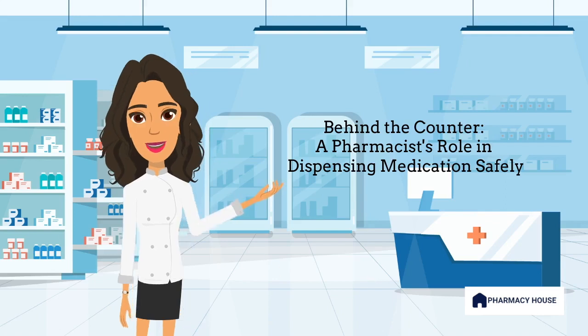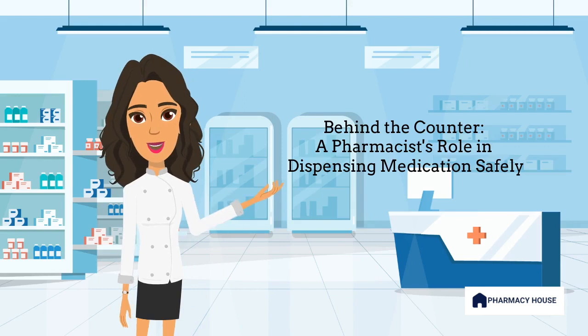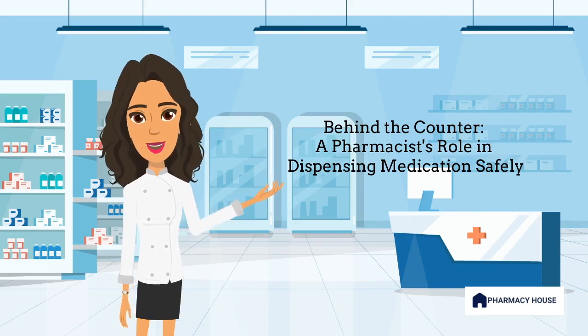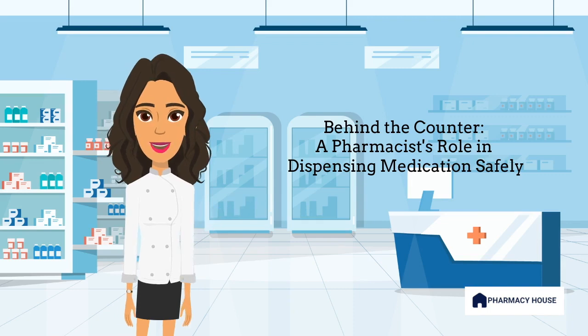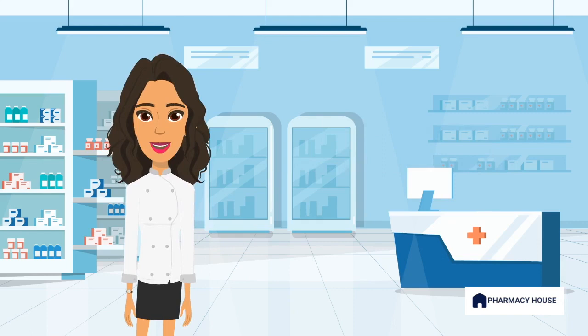Hey everyone! Have you ever wondered what goes on behind the pharmacy counter when you drop off your doctor's prescription? Why does it sometimes take longer to get your medication? Here's a simplified explanation of how pharmacists ensure your medication is dispensed accurately and safely.